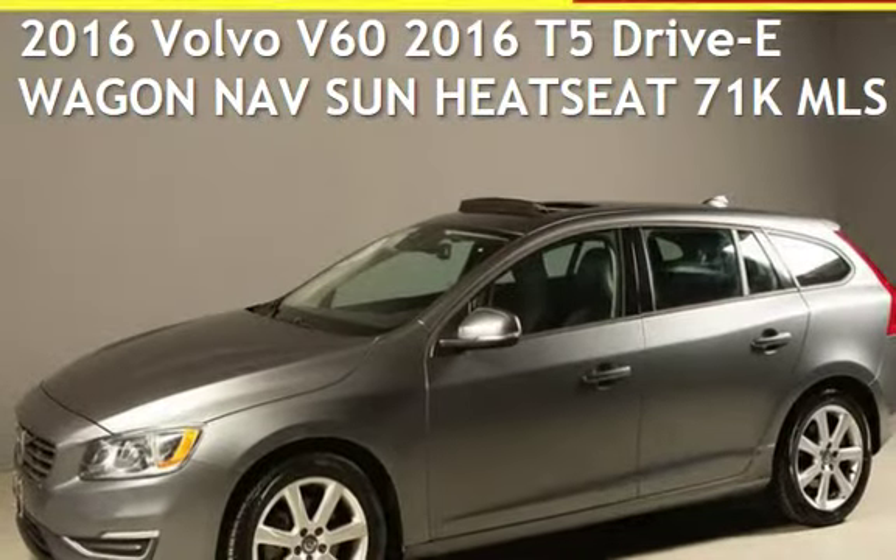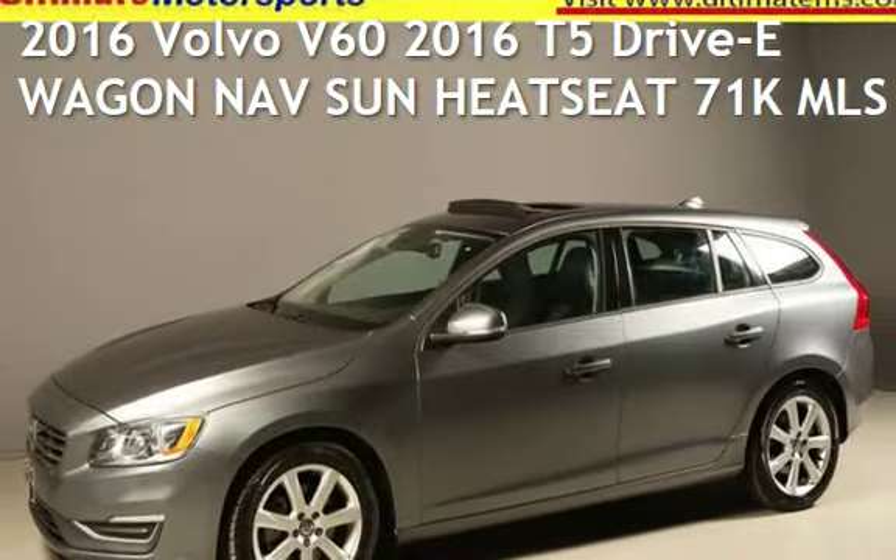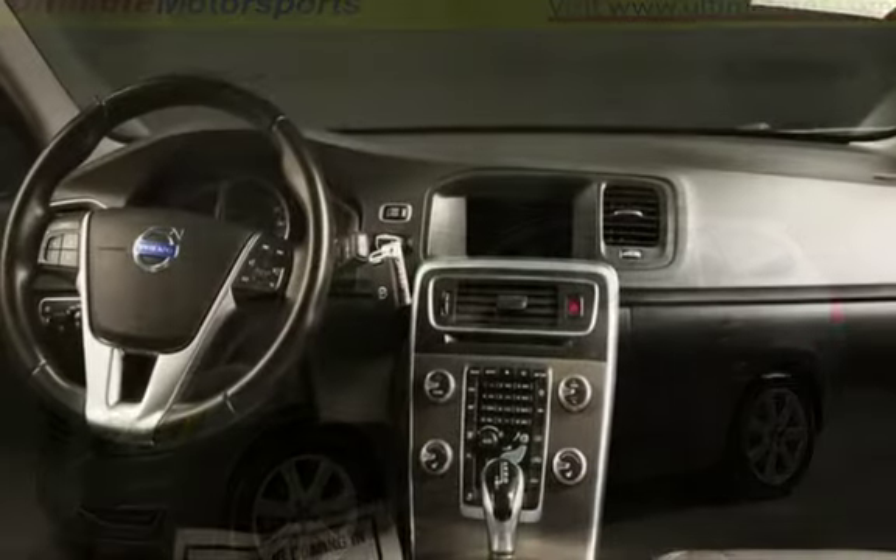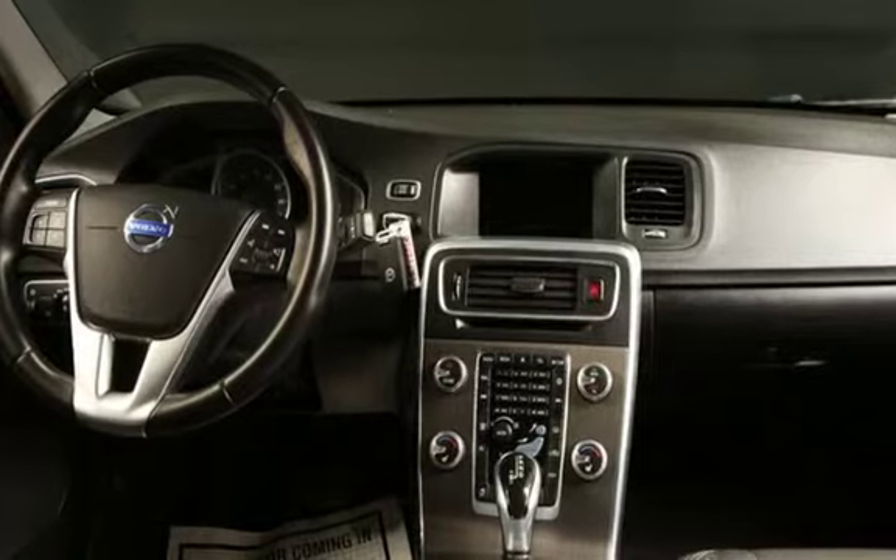Presenting a pre-owned 2016 Volvo. This four-door wagon has a four-cylinder, 2.0-liter i4 engine, with front-wheel drive, and an automatic transmission.